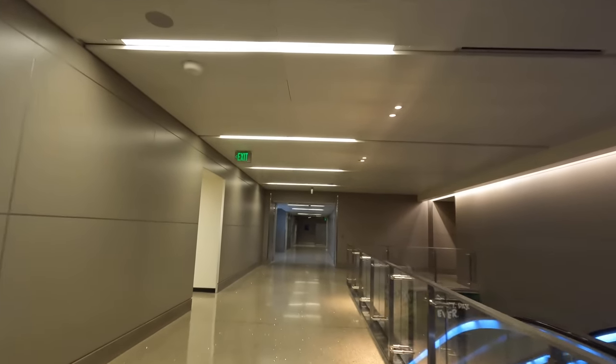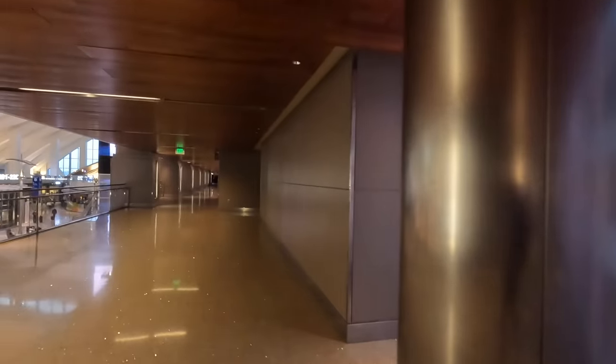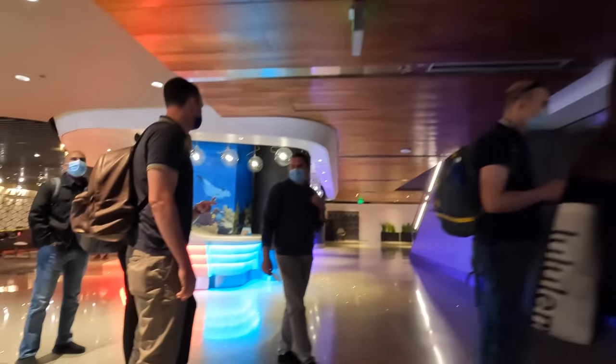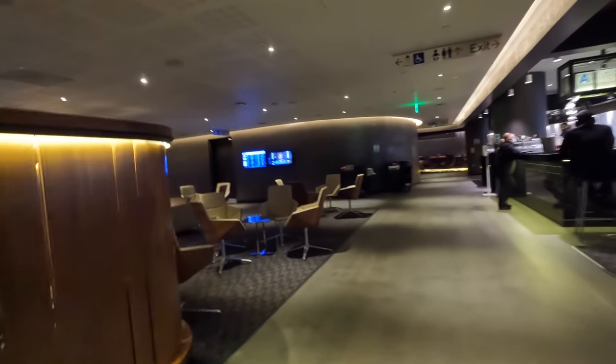Eventually I made it to the Tom Bradley terminal, where the One World lounge used by Qantas for business passengers is located. There's also a first class lounge visible in the distance, although it's currently closed. There was quite a queue at the lounge due to the number of people needing boarding passes after taking domestic connections, myself included, although I believe those requirements are stopping soon. In the end the lounge staff saw my vaccine details and printed the boarding pass there.